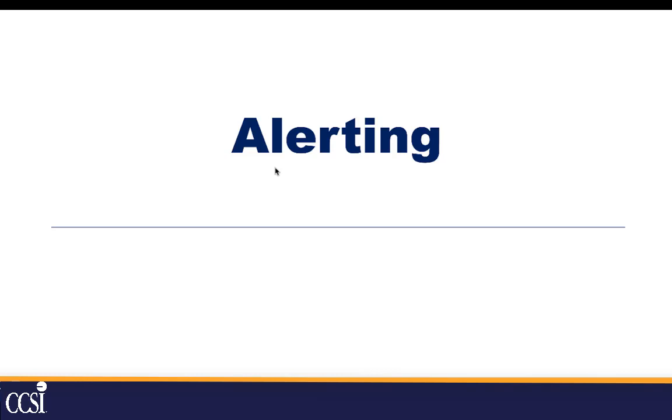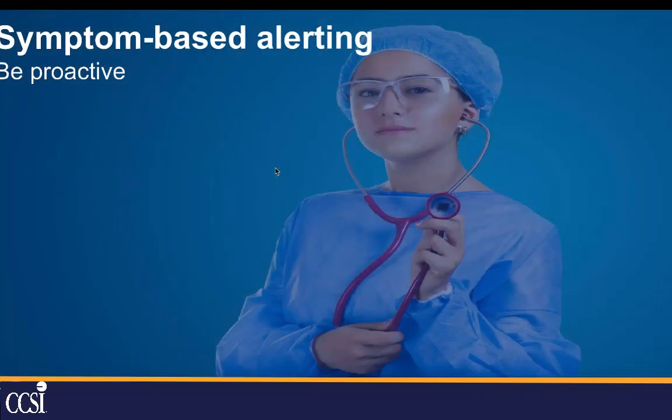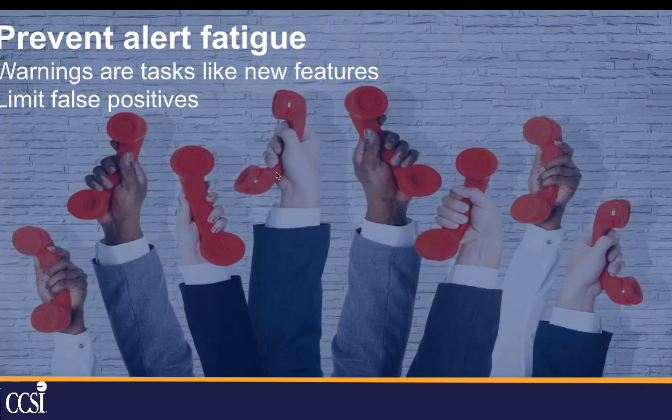In order to understand when all of this is happening without sitting there staring at the dashboard, you need alerting. You want symptom-based alerting — you don't want to just be told something went wrong without knowing what. You want alerts to be as proactive as possible, giving you as much notice of an impending problem before it becomes one, so you can take care of it invisibly to your users. And you want to prevent alert fatigue. You need to limit false positives and set an understanding that a warning is not necessarily an emergency — it can be put on the schedule and resolved.